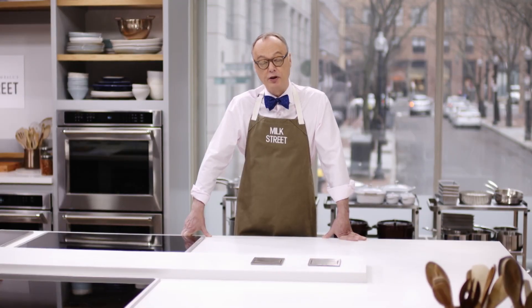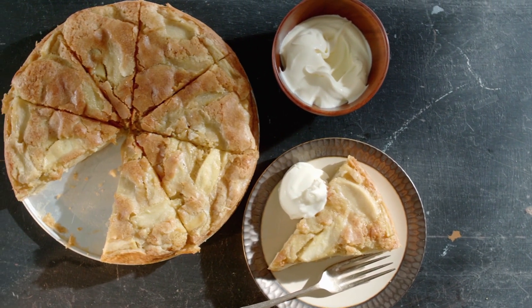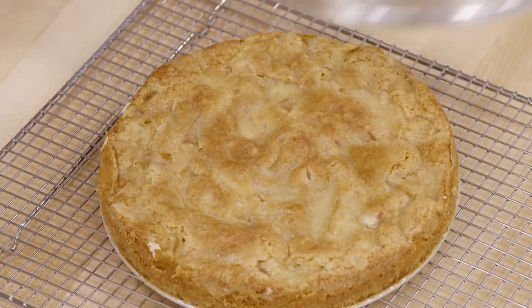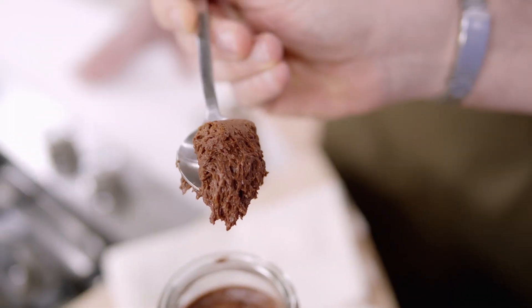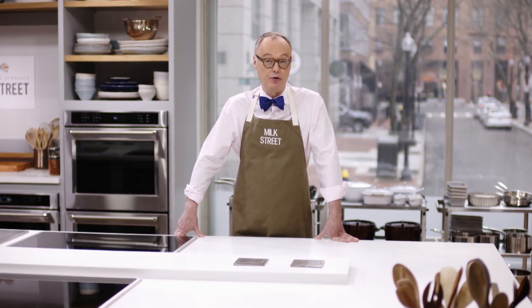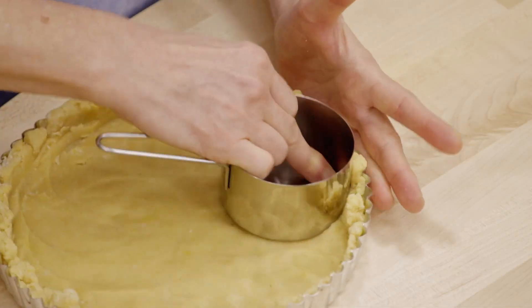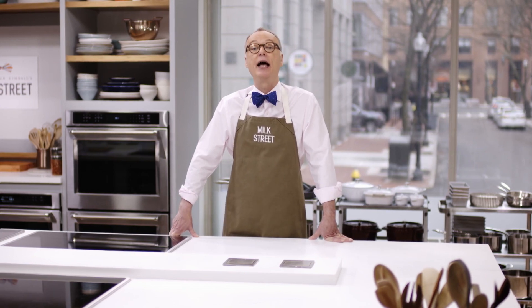This week we travel to Paris to make three desserts you may not have heard of. The first is a rustic apple cake — sliced apples and cake batter in a springform pan. Then blogger David Leibovitz shows up to make a salted butter caramel mousse. It's absolutely incredible. And finally, inspired by the Rose Bakery in Paris, we do a chocolate orange tart with a pat-in-the-pan crust. Stay tuned for desserts from Paris here at Milk Street.